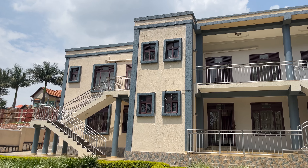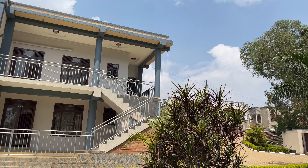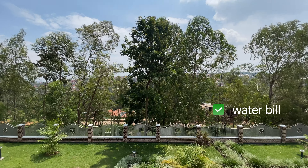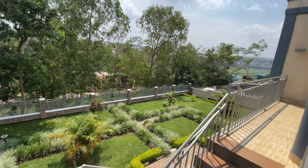This apartment for rent has two options: one for two bedrooms and one for one bedroom. The one bedroom goes for $400 and the two bedrooms goes for $500. Today we are going to check out this two bedroom apartment which goes for $500 and it includes water, wifi, and internet. So let's go and check it out.